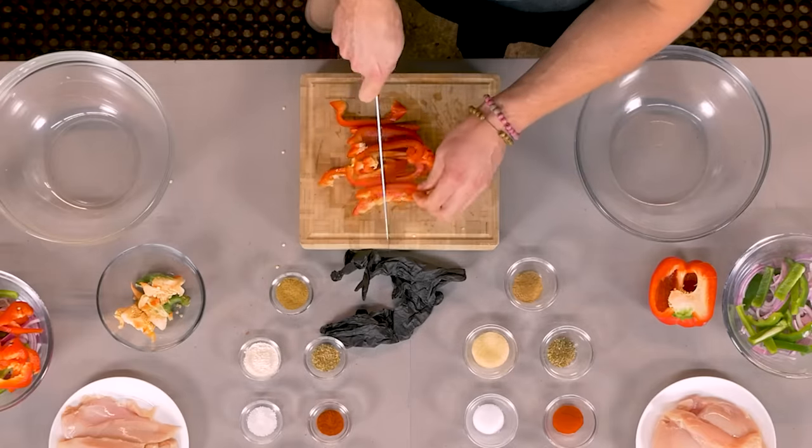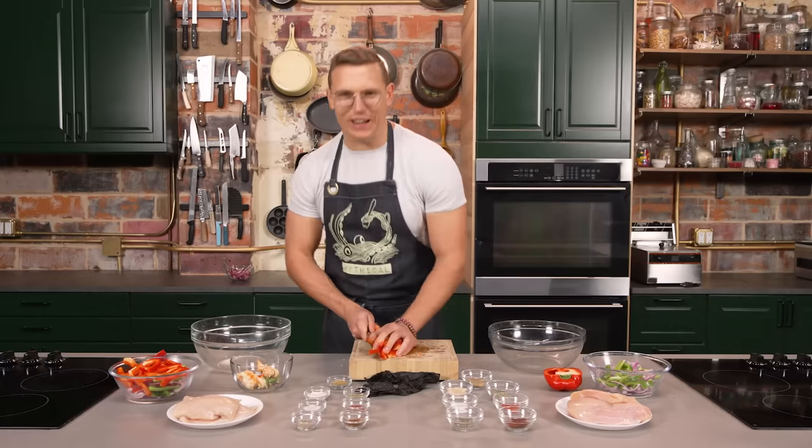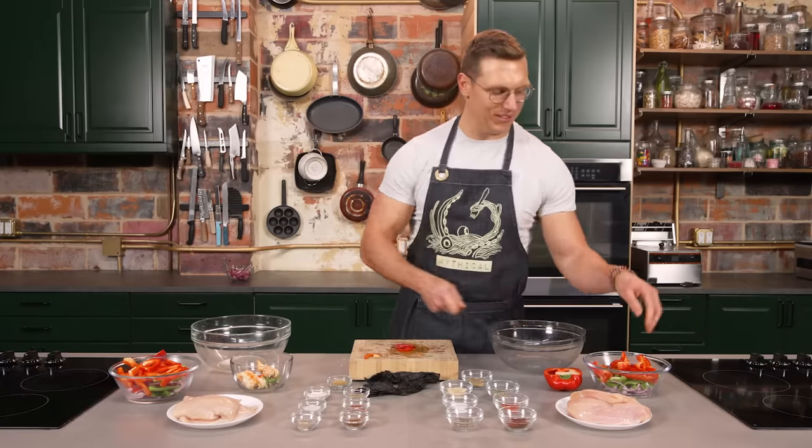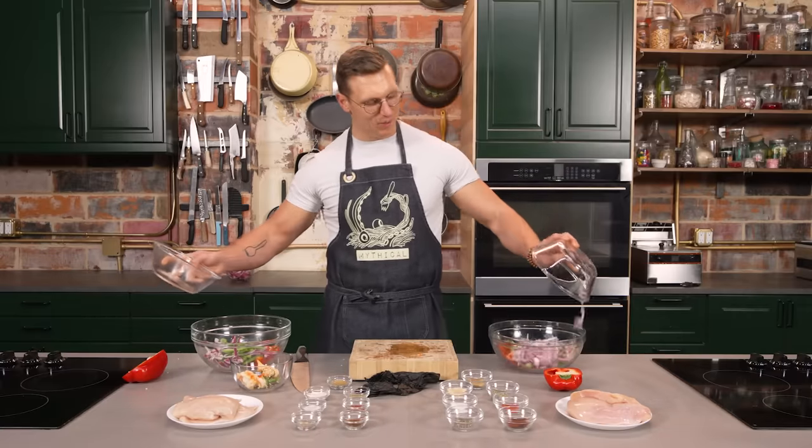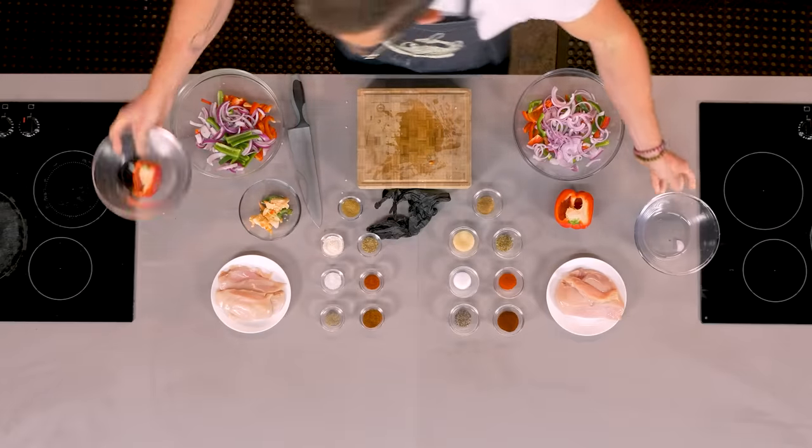Bell pepper getting cut. Close enough. Again, it's fajitas — it's a very forgiving food. You just kind of chuck it all in a pan, season it up, put it in a big-ass bowl.